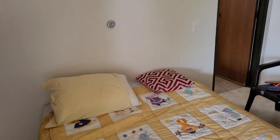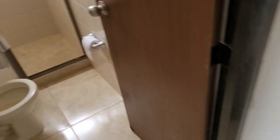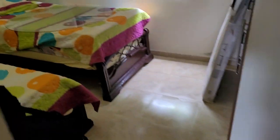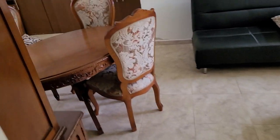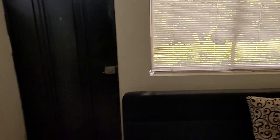You have a bedroom here with an en suite, and then you continue over here to the hallway. Another bathroom here. This is four-bedroom, two-bathroom. A bedroom here with an exit out to the covered patio that we just came through. Another bedroom here.